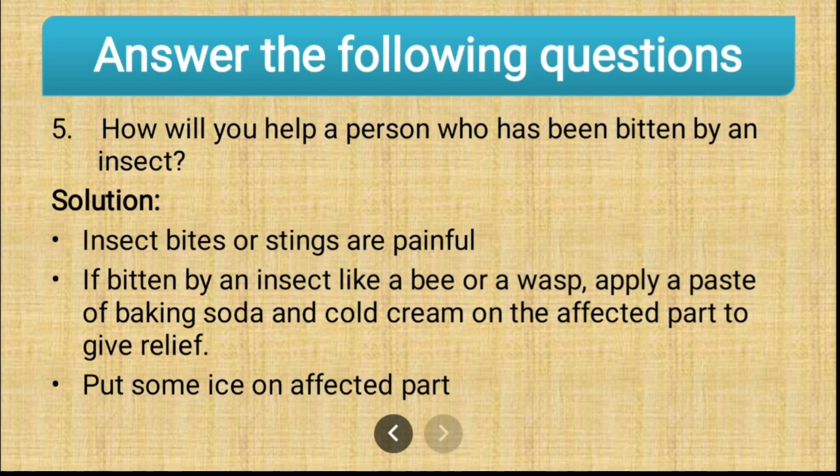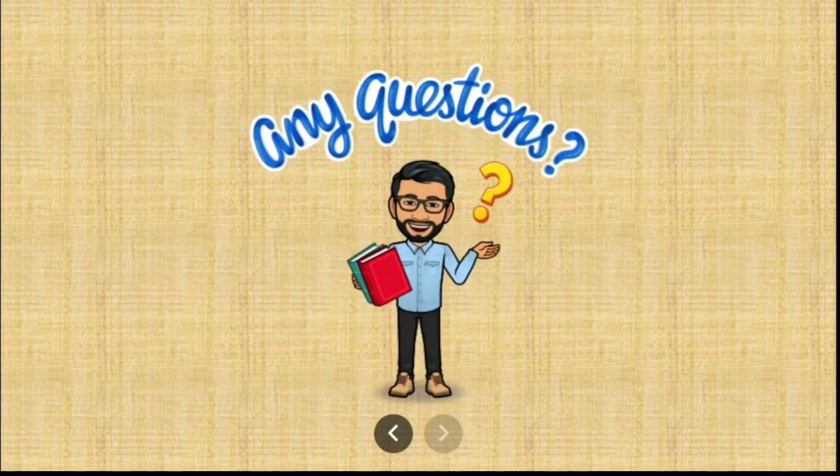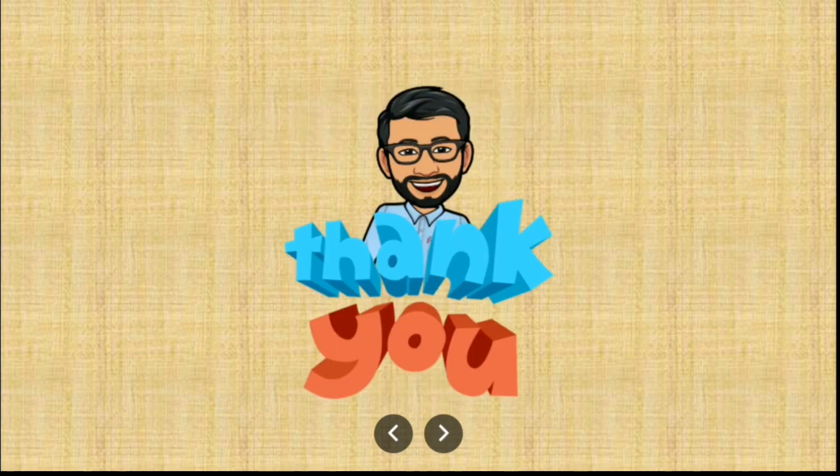So students, if you have any questions, feel free to ask — you can put your questions in the comment box. Thank you for attending this session. See you in the next session with a new topic. Until then, take care. Bye-bye.